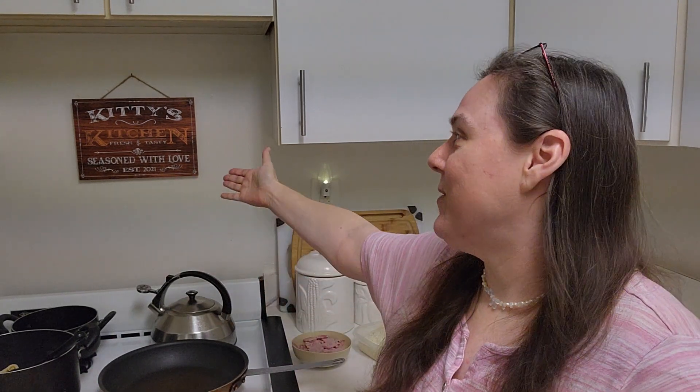Welcome to Kitty's Kitchen! Hello everybody and happy Thursday. It's Thursday evening and I'm doing a cooking project and I would like to invite you to take a look at what I'm doing this evening for dinner. Welcome to Kitty's Kitchen — this is my lovely masthead, Kitty's Kitchen, established in 2021 here in this apartment with my great new big kitchen.